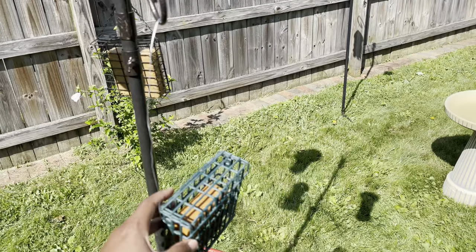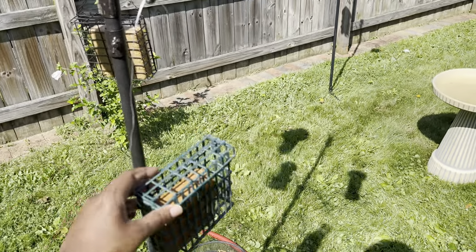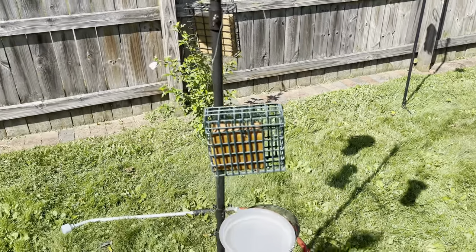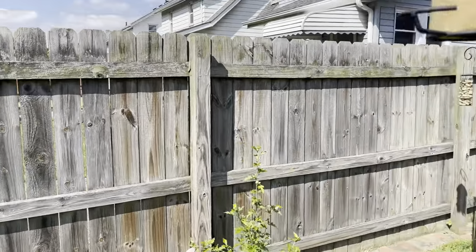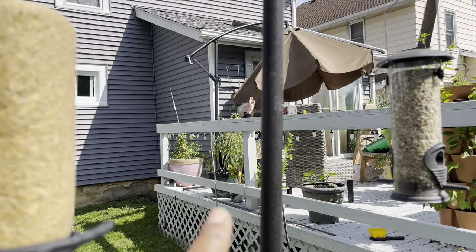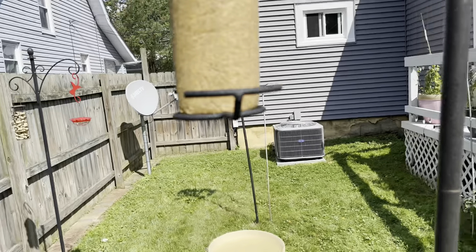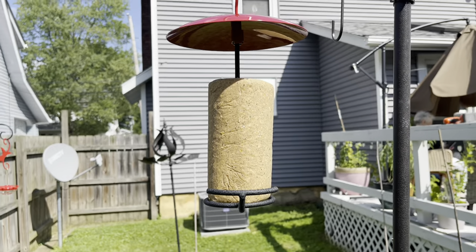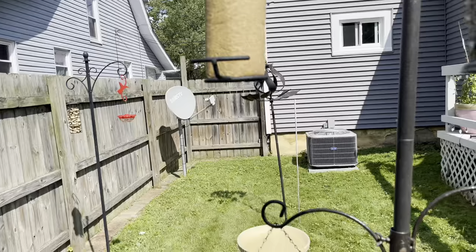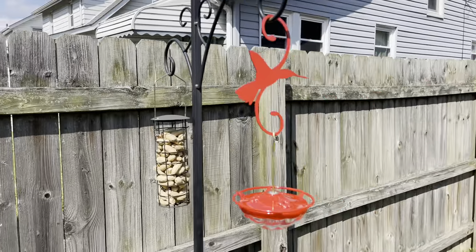My lawn guy gave me another suet holder — didn't have a hanger, so I just made one from wire. And then my mom is in town — hi Mom! She bought me this super suet holder. Well, it's not for me, it's for the birds — well, it is for me too because I enjoy watching them. And she also got me this beautiful hummingbird feeder.